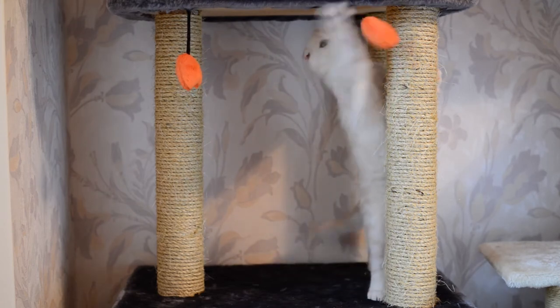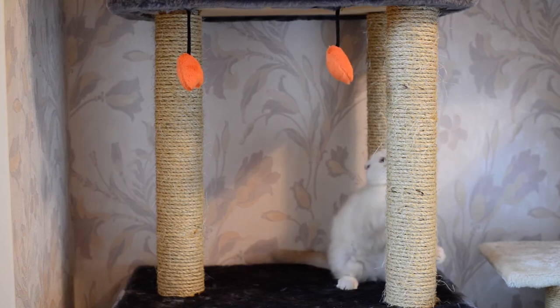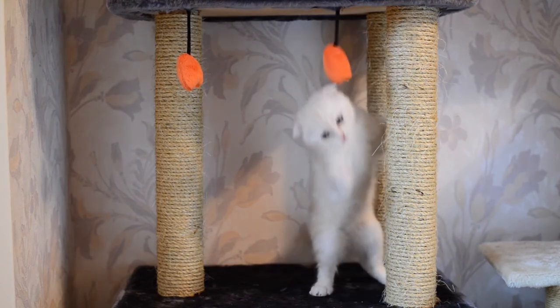Secure and well-fitted window fly screens, and test them to ensure they aren't easy to pop out. Take this matter seriously and keep your cat safe.